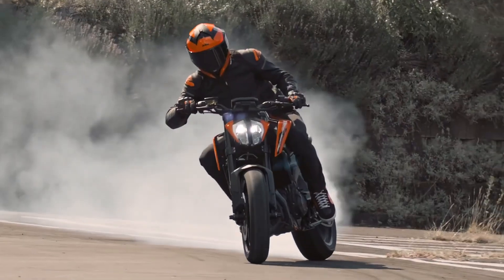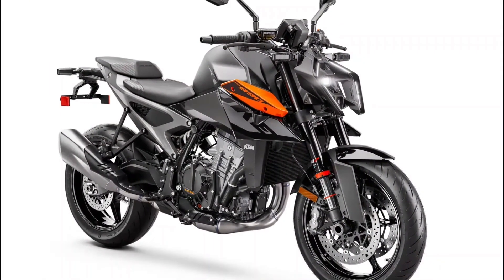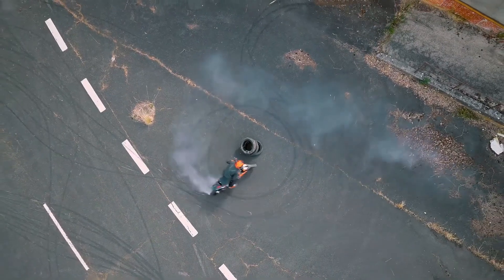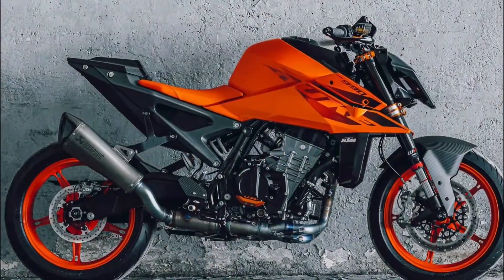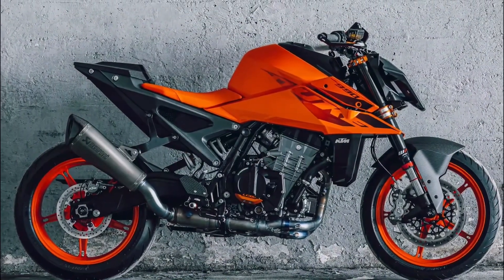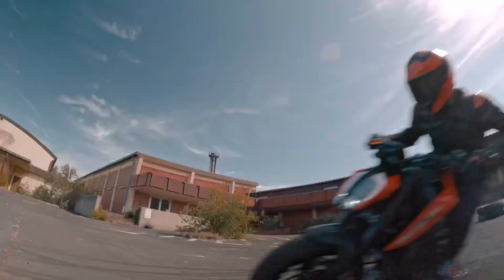Brakes are the unsung heroes of any bike, and the KTM 990 Duke takes this very seriously. Imagine having dual 300 millimeter discs with a radially mounted four-piston caliper at the front, and a single 240 millimeter disc with a two-piston caliper at the rear. It is not just about stopping power — it is about controlled, reliable braking that you can trust in any situation.